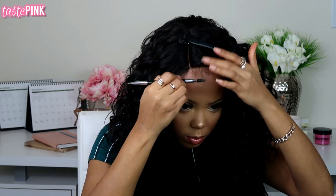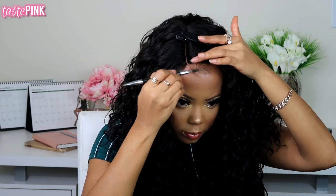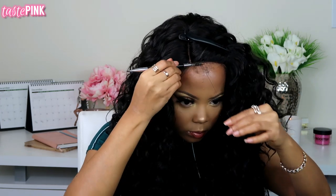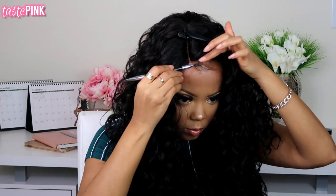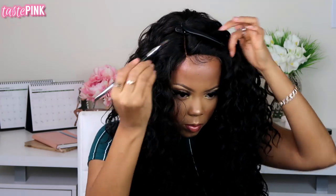Take your spoolie — I use a Sephora brand spoolie — and you want to kind of pull the hair or pin it backwards and just gently brush down a few baby hairs. You want to either trim them if they're a little too long and then lay them with mousse, or you can use the Got2B Glam sculpting gel, which is one of my favorites.